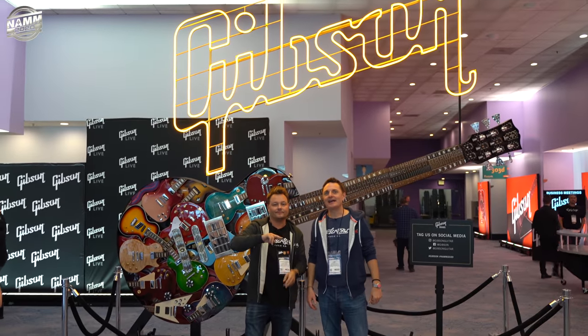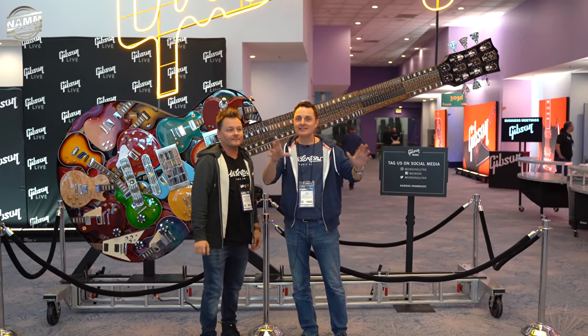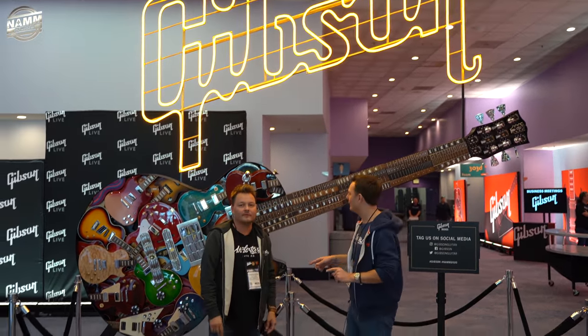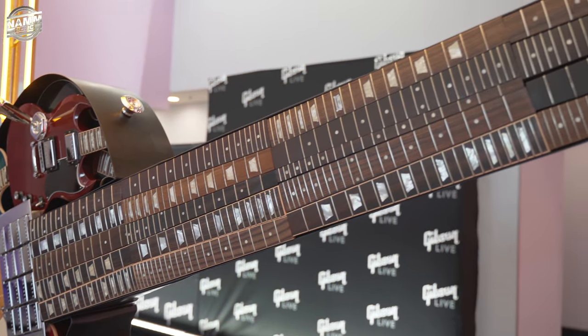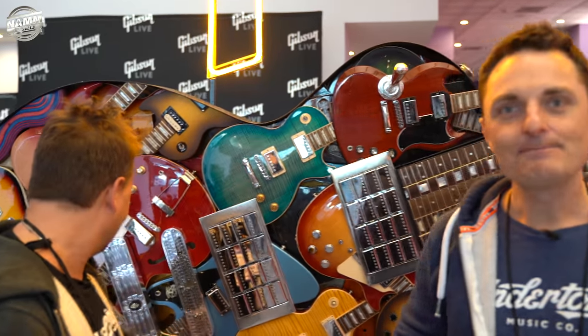Hey guys, it's NAMM 2020 and Pete and I are at the Gibson stand. It's the day before the show opens, so you can probably still hear and see a few people setting up, but it's way less busy than it's going to be tomorrow. So we're going to see what we can see now. Let's go and see some Gibson guitars.